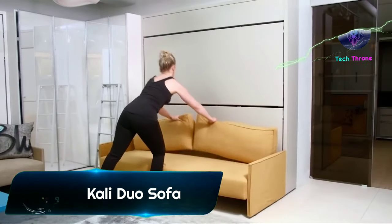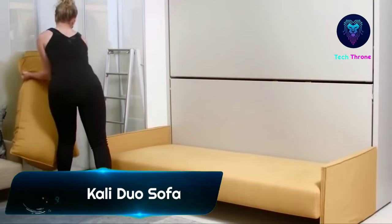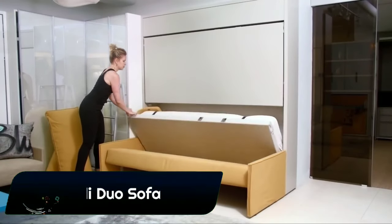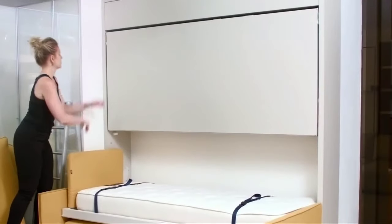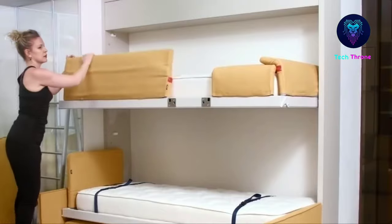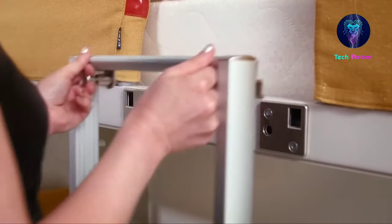Kali Duo sofa is a transforming fold-away bunk bed and patented sofa which transforms into the nighttime version with a simple movement. The backrest cushions are removed and as the lower bed is opened, the sofa tilts backwards and slots in underneath the bed.